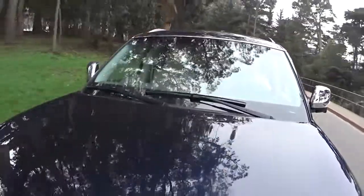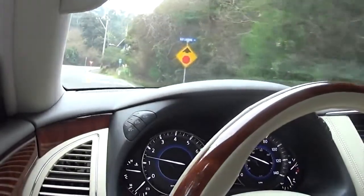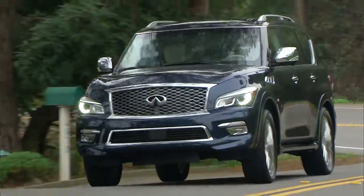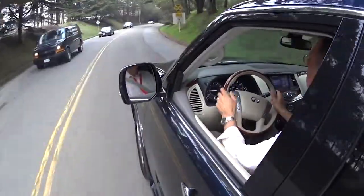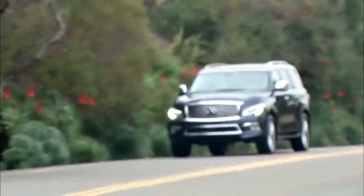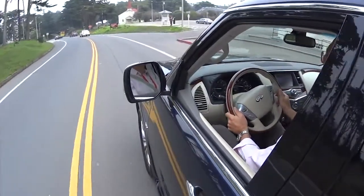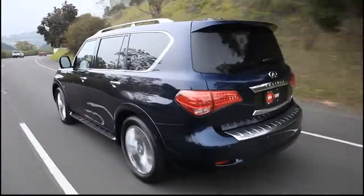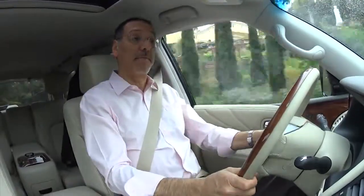I kid the QX80 a lot, but I'll give it one thing: it drives much lighter than it reads. There's no 6,000-pound feeling on this vehicle. Everything is super smooth and rather heavily assisted — no paddles, no sport mode — this car is meant to be driven, lowercase d. We have the optional body control suspension, basically an air suspension that tries to combat listing in a corner. It seems to work pretty well; I expected this thing to heel over a lot more than it does. It stays pretty upright.